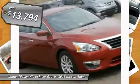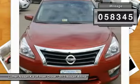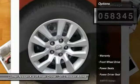And is priced below $15,000. This vehicle has less than 60,000 miles. Here are some of this vehicle's great options.